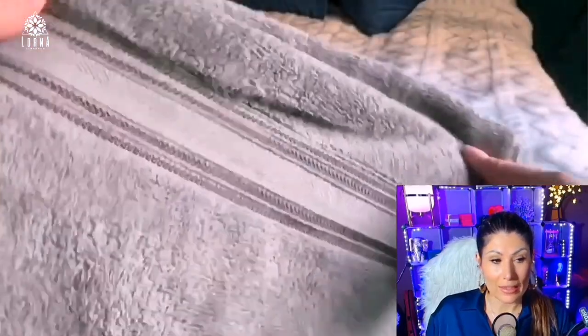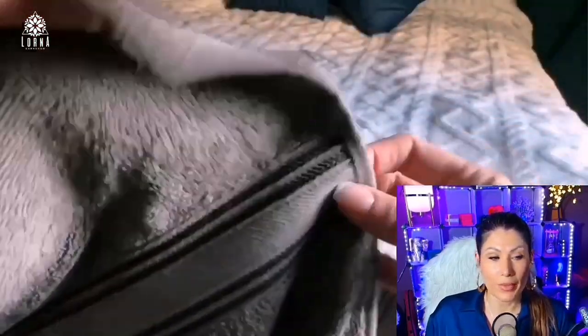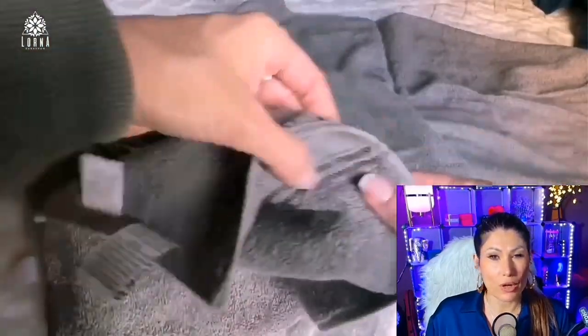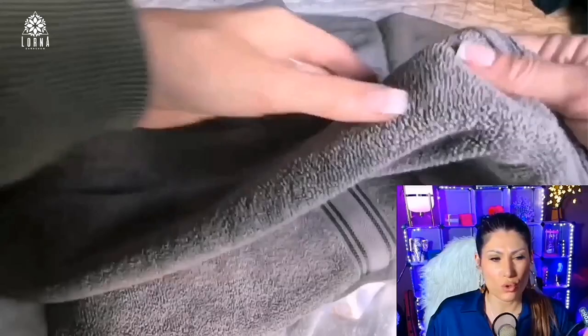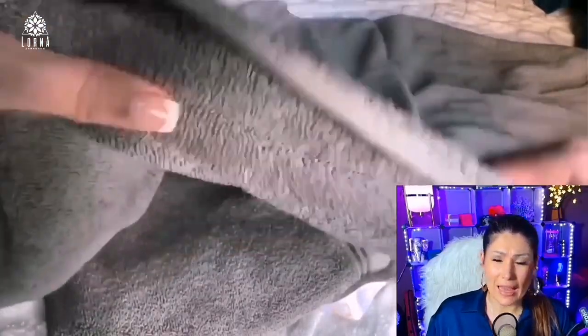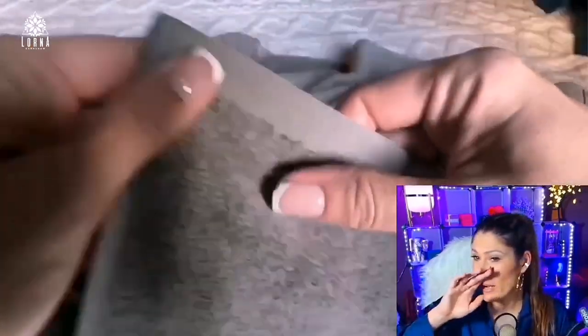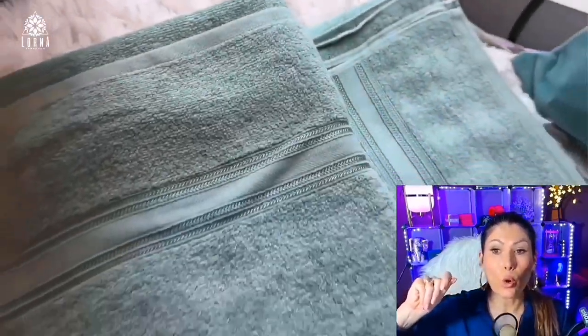These towels — I am in love with them. My boyfriend and I, before getting these, were kind of struggling. We went a few times to stores, got towels, didn't like them. He actually went again, didn't like those towels either and ended up throwing them away.